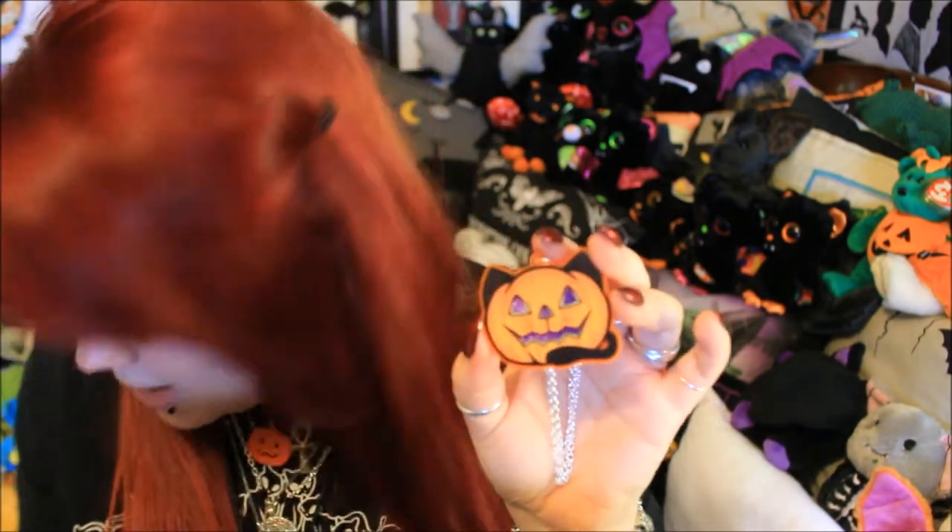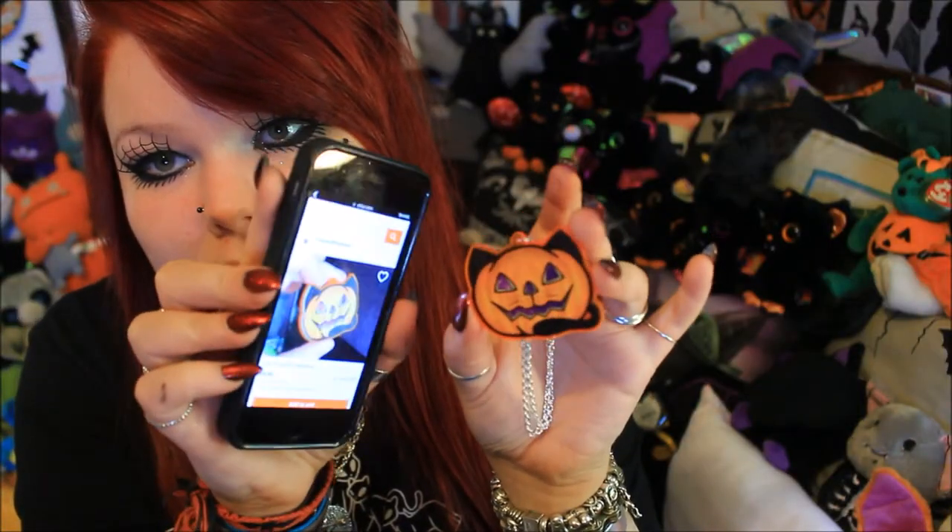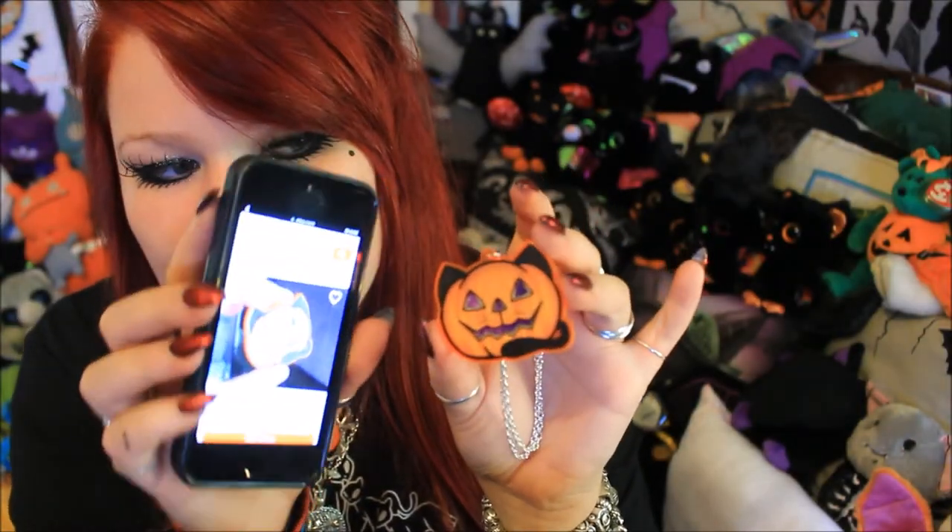This cute little cat pumpkin cost eight pounds, which I feel is a really good price — it's definitely a very high quality jewelry piece and I feel like I'm going to get a ton of wear out of it. With shipping it came to just under ten pounds, which I think is a super amazing price. I will leave a direct link down below if you are planning to buy one of these on Etsy.